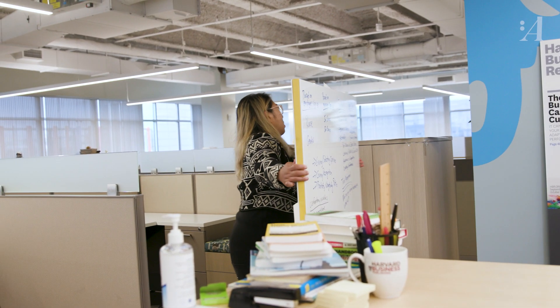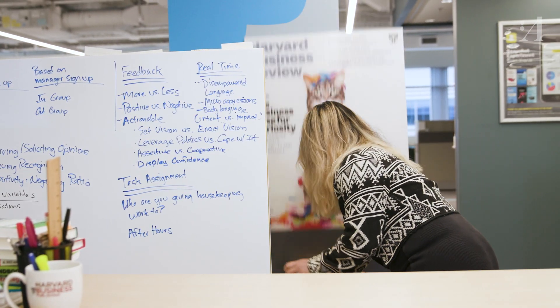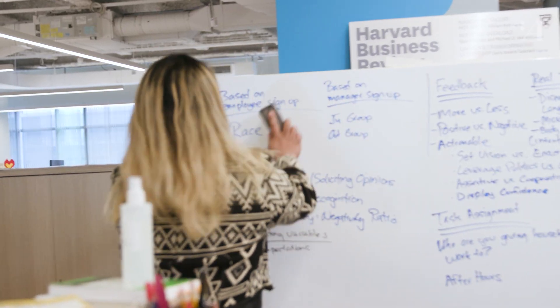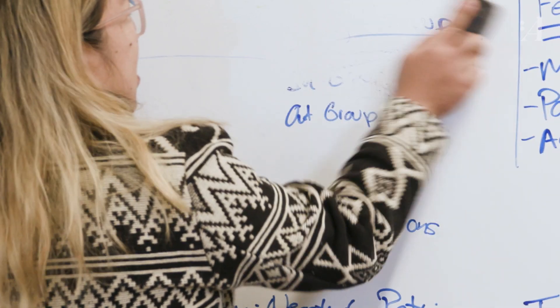Jake is a big, big fan of whiteboards. What drives you bananas about how you see some people use whiteboards? The main thing is when people don't use them — that's number one. And it's so common that the whiteboard is either garbage, like it's small, or you can still see what people wrote before because it doesn't erase properly, like it's a weird material, or there's no whiteboard at all.